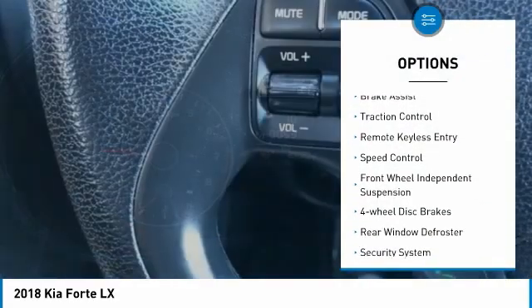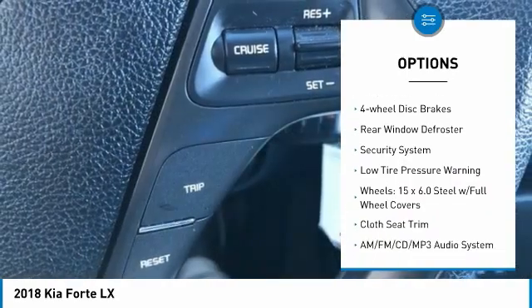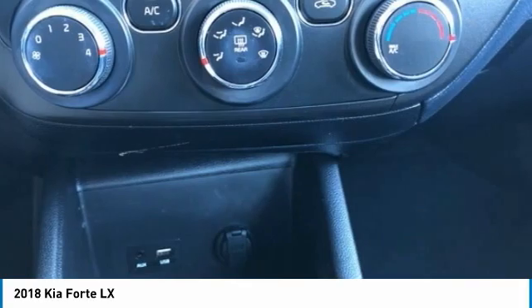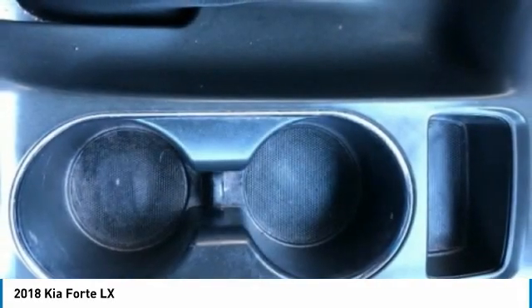Electronic stability control, brake assist, traction control, remote keyless entry, speed control, front wheel independent suspension, four-wheel disc brakes, rear window defroster, security system, low tire pressure warning.